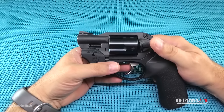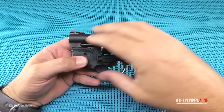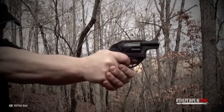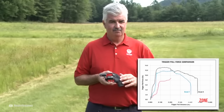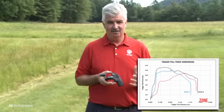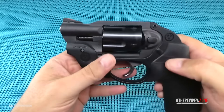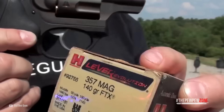The Ruger LCR has a monolithic frame crafted from 400-series stainless steel. This construction ensures durability while keeping the revolver lightweight for comfortable carry. Additionally, the patented polymer fire control housing contributes to weight reduction and recoil management, allowing for more controlled and accurate shooting. Equipped with a high-strength stainless steel cylinder, the LCR could take a steady diet of full-house .357 Magnum loads. The cylinder's extensive fluting not only reduces weight but also adds a touch of aesthetic appeal.